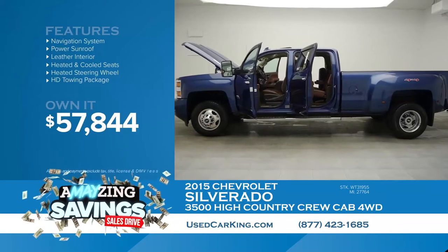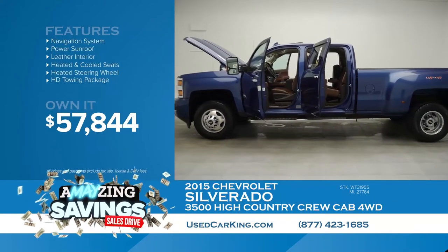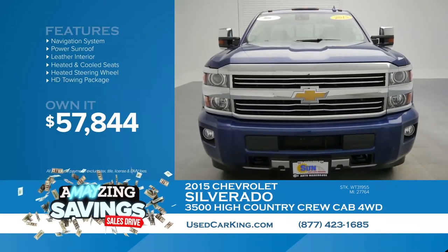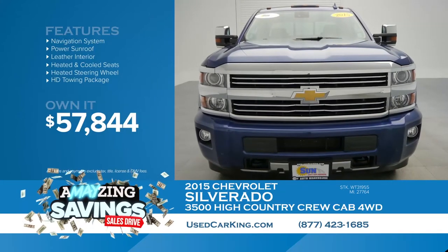This only has 27,000 miles on it — which is nothing for a 2015, and that is incredible. You can drive this home for $57,844. It's our amazing savings event going on all month long at Sun. You don't want to miss it.